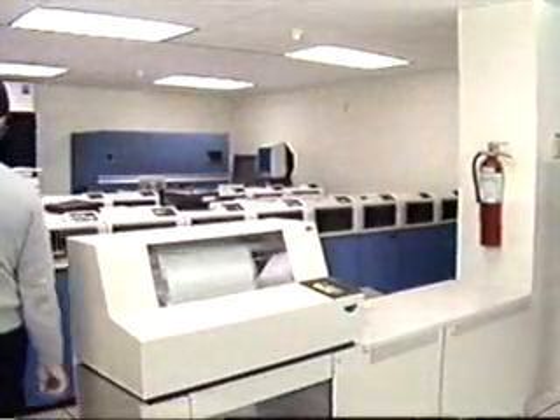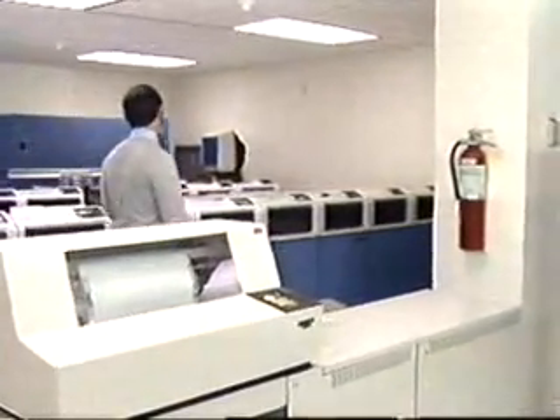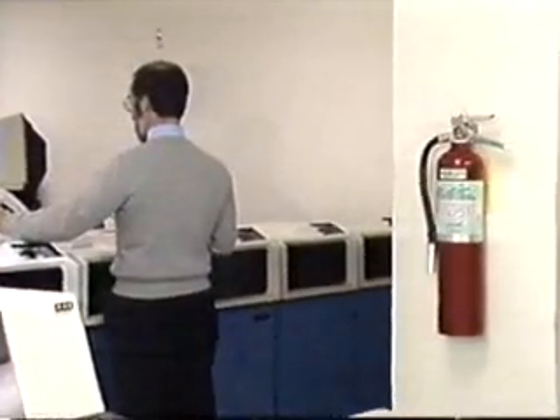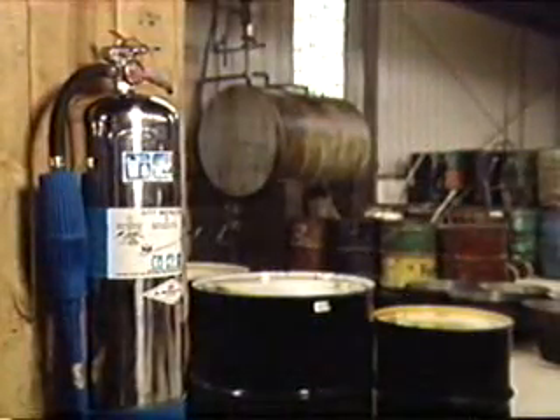There are several types of portable fire extinguishers. Each is designed to fight a specific class of fire, and may not be effective on other types of fires. So proper selection and placement of extinguishers is important.